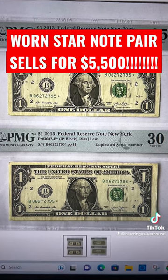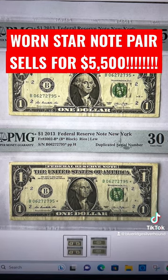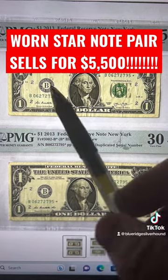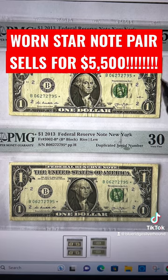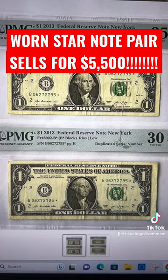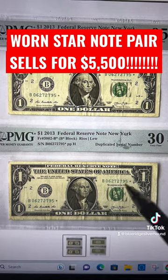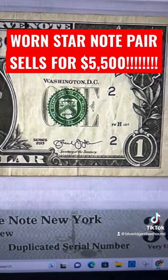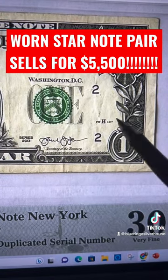They duplicated the serial numbers for the 2013B star notes. They printed these in both the Fort Worth facility and Washington, D.C. So if you're able to pair up the same serial numbers from both of those facilities, keep in mind they printed these about four years apart.